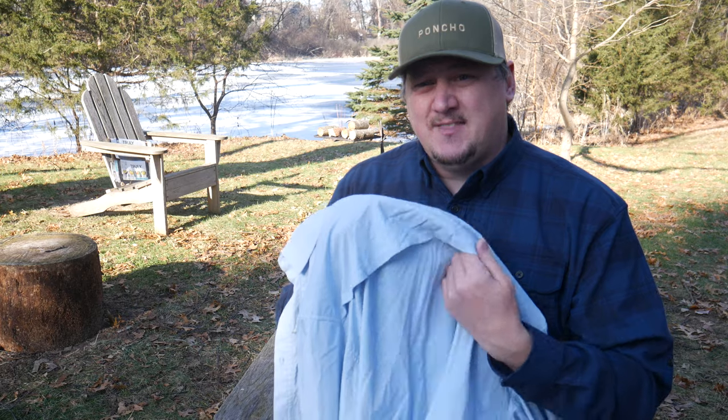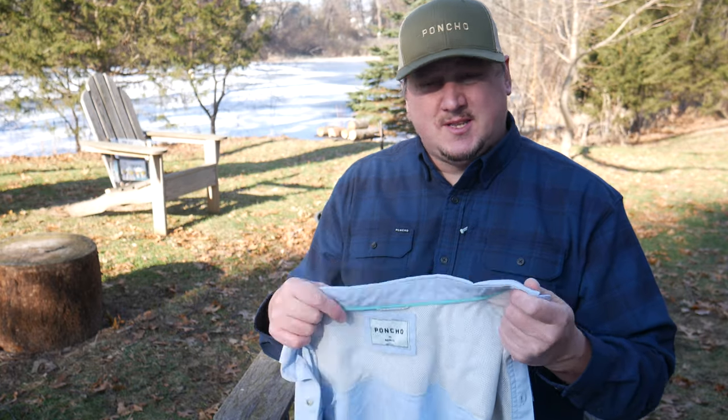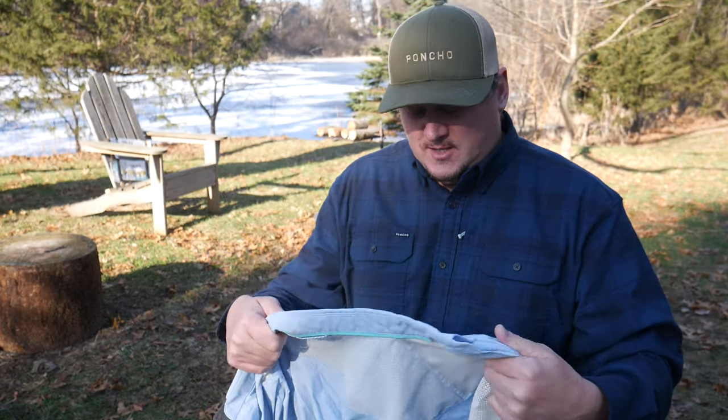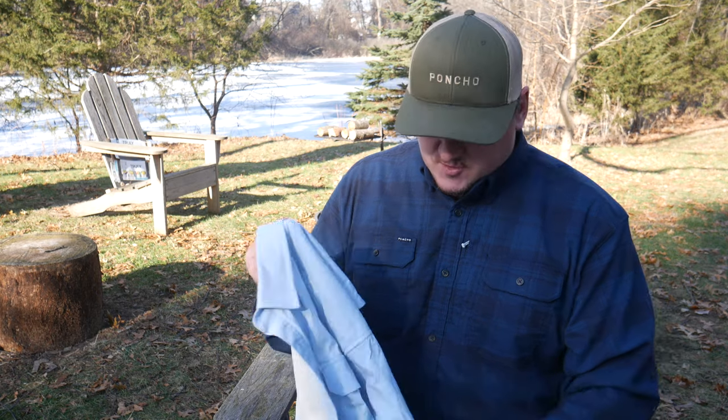That's pretty much it for the back side on these — you have a nice flap there. I know several other companies, Columbia for example, make a shirt similar to this, but it's just not as nice or as comfortable to wear. It doesn't have the stretchy material, and all in all these shirts fit me just really well.